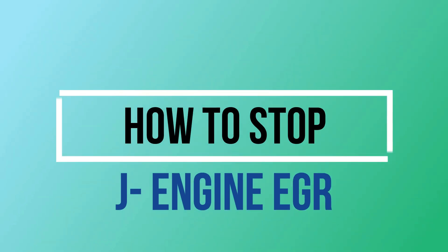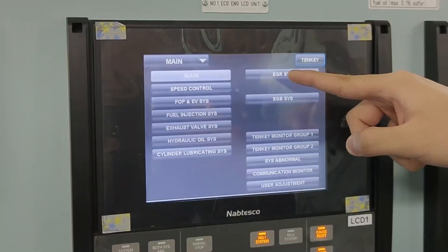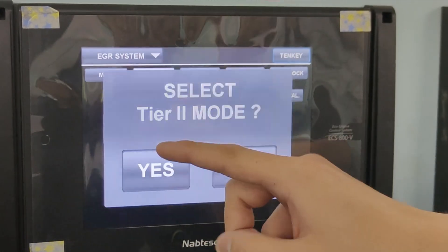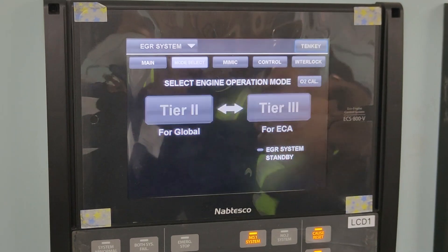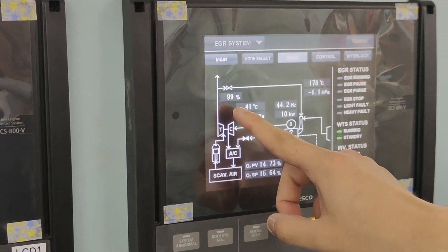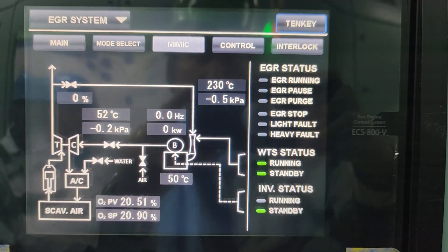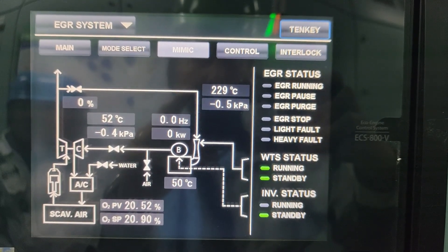After knowing how to start the EGR, let's proceed to stopping the EGR. Again, on the LCD or liquid crystal display, touch the EGR system, then mode select, then from Tier 3, touch the Tier 2 button, then yes. The EGR inlet valve will gradually close. The Tier 2 on the LCD blinks during the transition mode, which is about 5 minutes. When the EGR inlet and outlet valves are fully closed and the EGR blower has fully stopped, then the water treatment system stops.